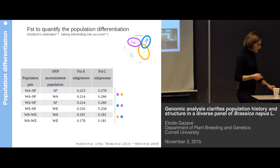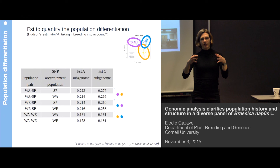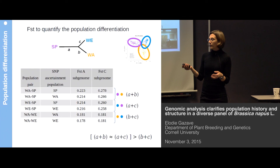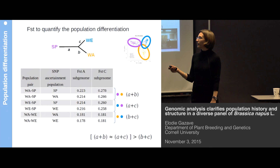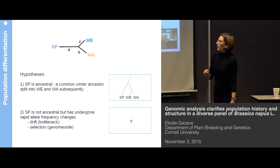FST values represent the sum of genetic changes in any pair of populations being compared. We can break down this sum by the amounts that occur in each population. Representing FST on a three-population tree, the distance between winter Asia and winter Europe is smaller than the distance between spring and any other population. When you have a tree like that, there are two possible evolutionary scenarios.